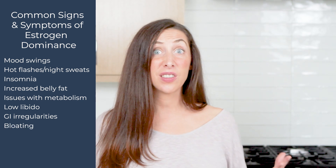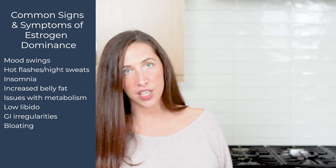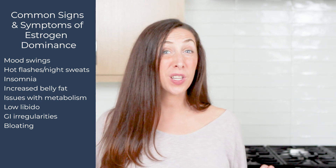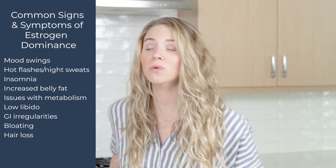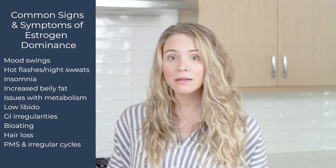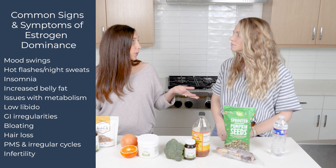We can see GI issues with bloating and bowel irregularity because of the estrobolome — the interaction of the microbiome and excess estrogen — and so much more, including hair loss. Another symptom to note would be PMS and irregular cycles, seeing a heavier cycle, excessive clotting, an irregular cycle rhythm, and infertility as well.